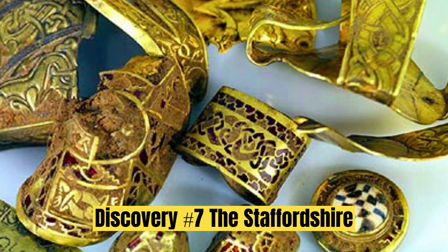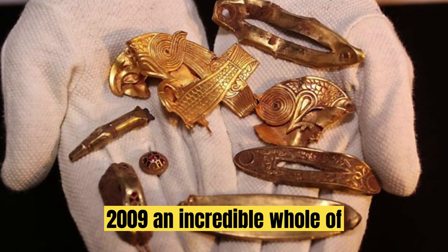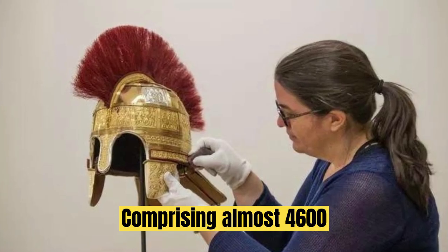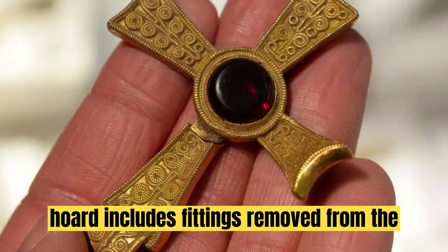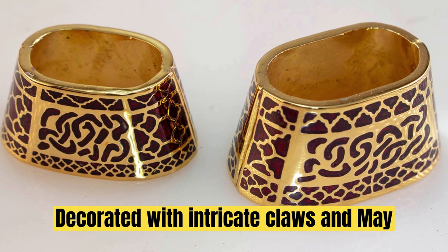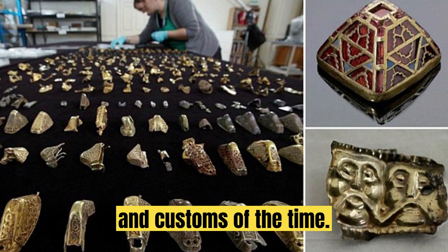Discovery No. 7: The Staffordshire Hoard. Our journey now takes us to Staffordshire, England, where in 2009 an incredible hoard of Anglo-Saxon metalwork was discovered. Comprising almost 4,600 fragments of gold and silver, this hoard includes fittings removed from the possessions of elite warriors from the 6th and 7th centuries. Decorated with intricate cloisonné and symbolic patterns, the Staffordshire Hoard offers a glimpse into the beliefs and customs of the time.